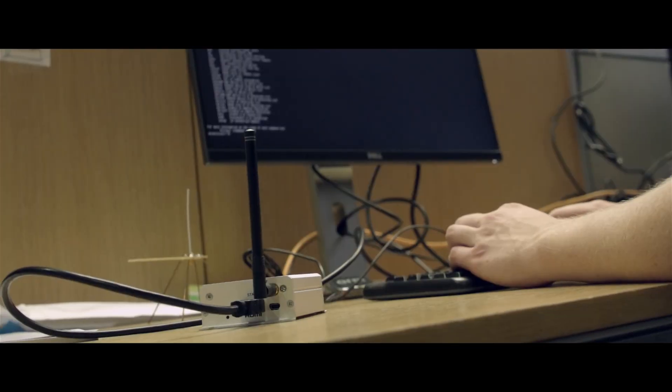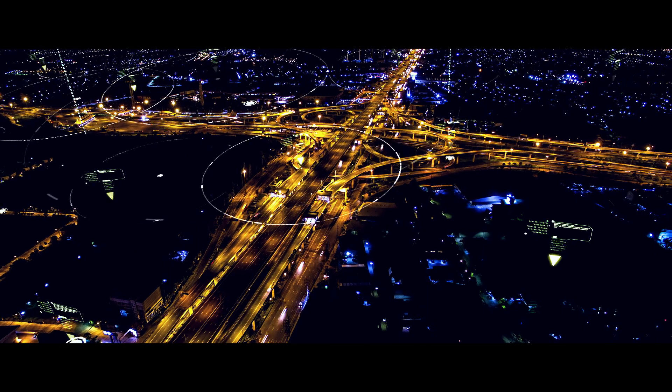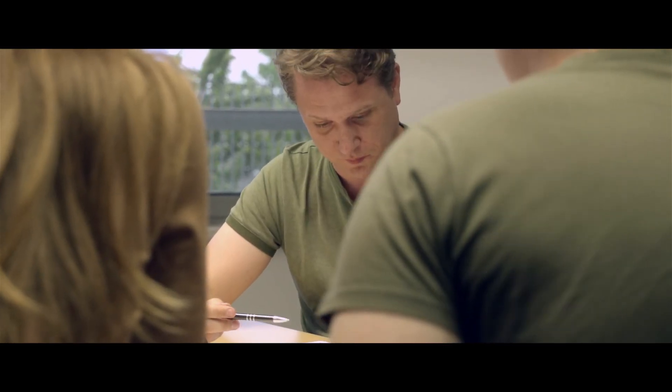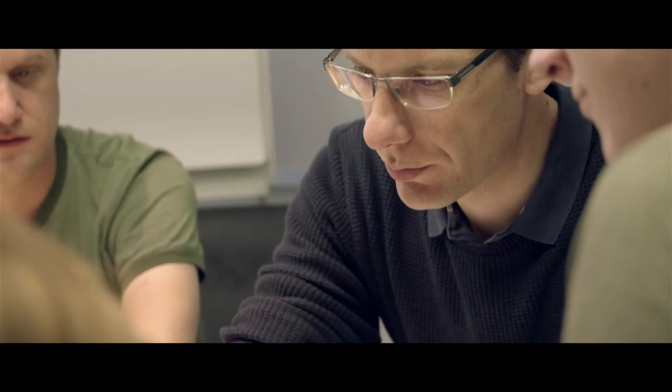This very important task was put forward by ITRON, the world leader in IoT networks and smart utilities, as their ITRON Smart City Challenge. The team at Instrumentation Technologies decided to take it on. After several brainstorming sessions and creative meetings, they decided on a two-step solution.